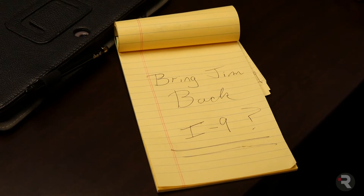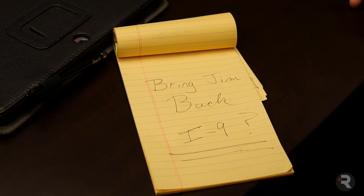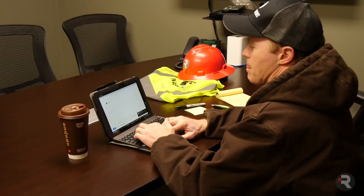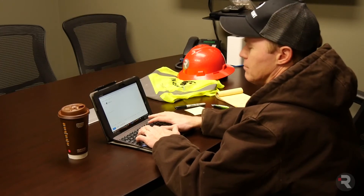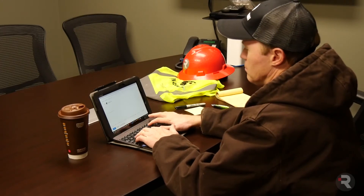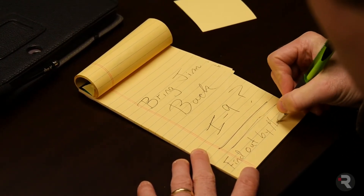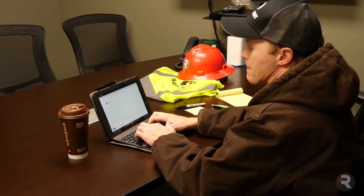Now, what about rehires? The requirements vary depending on what is on file from the last time the employee was hired. Best practice is to notify accounting as soon as you rehire someone so they can tell you what to do for that particular employee. Remember, action may be required the very first day the employee is on the job, so let accounting know about the rehire as soon as possible.